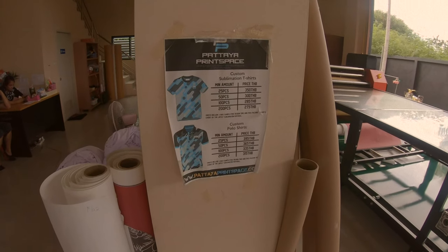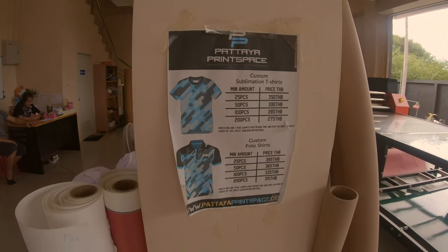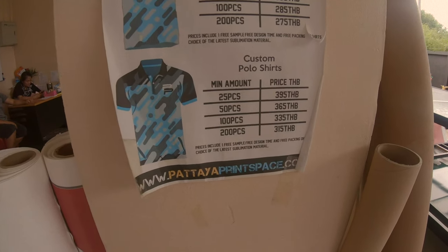Okay, these are the prices for the shirts — 25 pieces at the minimum. That's pretty cheap: 25 pieces at 350 baht a piece, that's about $9, maybe $10 a shirt. Right now the baht is kind of strong so the exchange rate isn't great for American money.